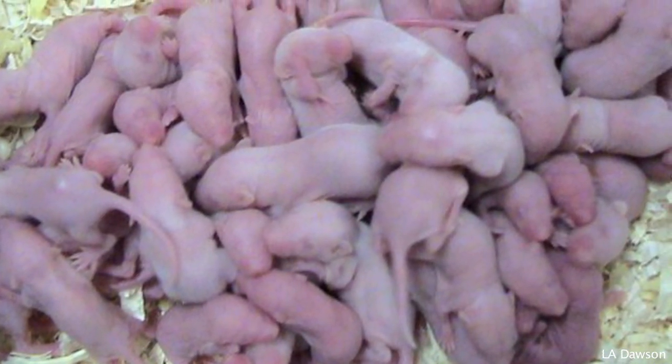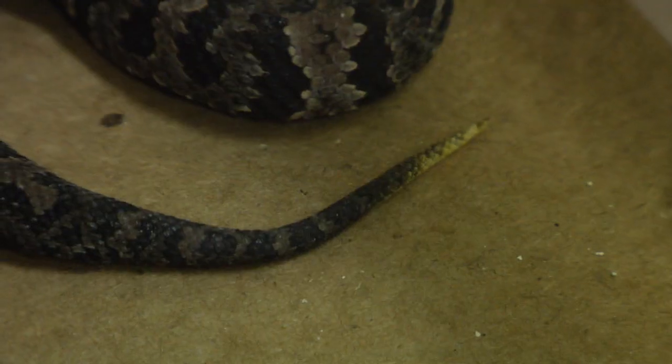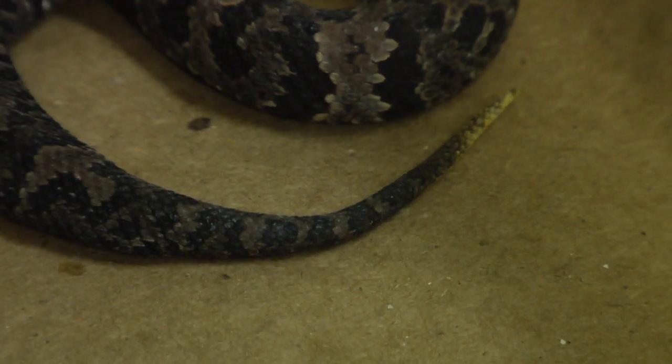One of the things a baby copperhead has going for them is the tip of their tail is yellow — yellowish-green — and they use that tail tip as a lure to bring in food. They'll raise that tail tip up in the air and wiggle it real slow. It looks like a little worm or a caterpillar, and a lizard or a frog will approach that, and that's how they catch their food.